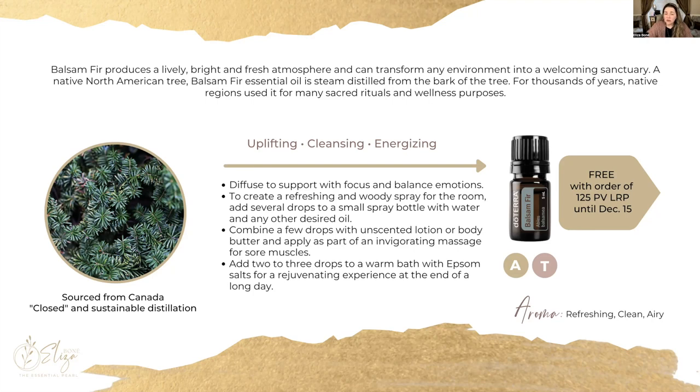Another way I've used balsam fir is by adding a few drops to a cup of Epsom salts, letting the salts absorb the oil, and then pouring that into a nice hot bath. It's excellent after a long day at work when you're feeling chilled, sore, and tired — it's going to be a very relaxing and therapeutic bath.